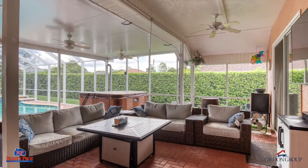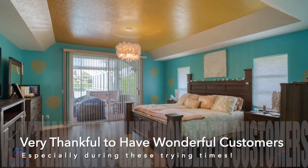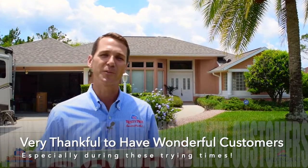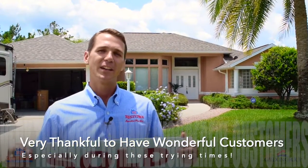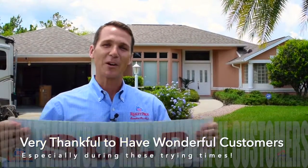Actually, this is the second time I've stood in this yard and done a sold video, so very happy about that. Very thankful to have wonderful customers, especially in these times — very grateful and honored to be able to help our clients in one of the biggest purchases and decisions of their life. So we'll count this one down.